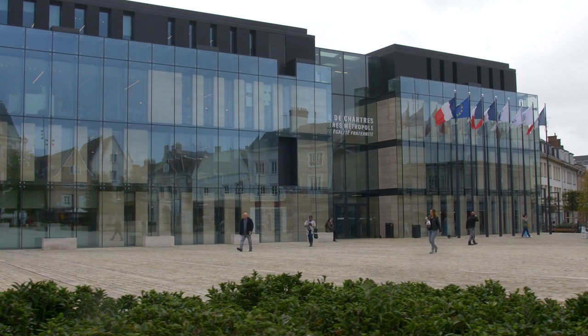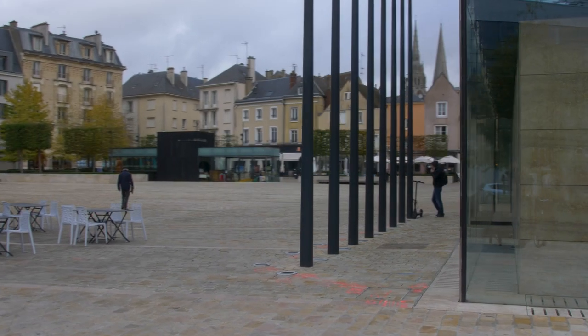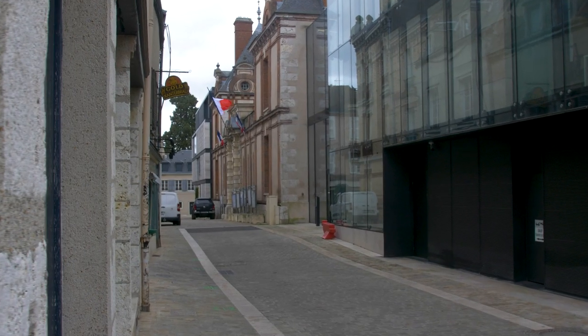The special thing about this project is the high level of sustainability we could reach. We got a special certification — high quality environmental quality. The second challenge was how to embed this modern building within the historical context of the city of Chartres.